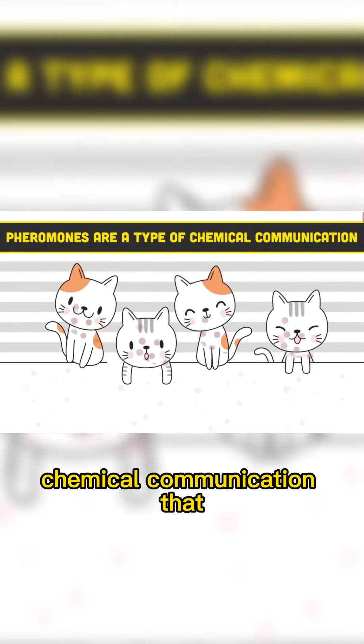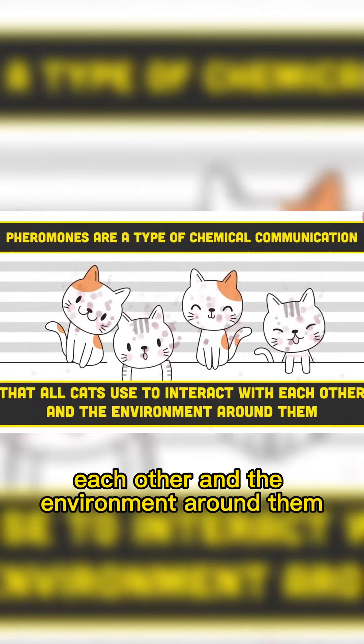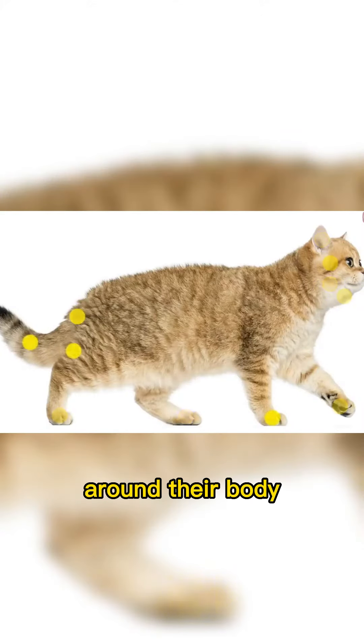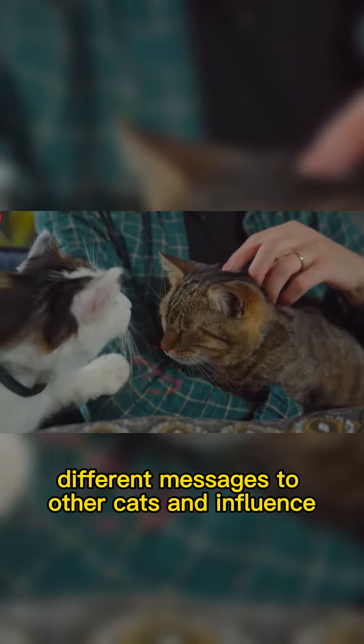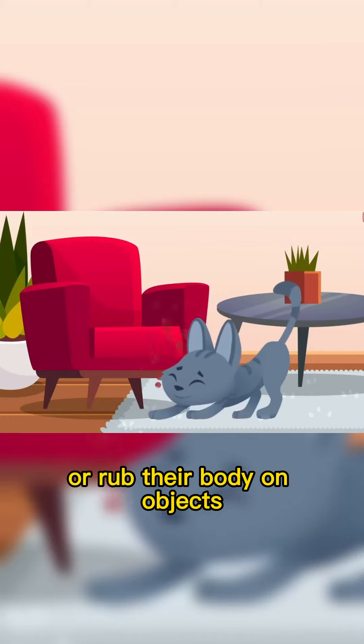Pheromones are a type of chemical communication that all cats use to interact with each other and the environment around them. These messages are released from the scent glands around their body. Different pheromones send different messages to other cats and influence their behaviors.